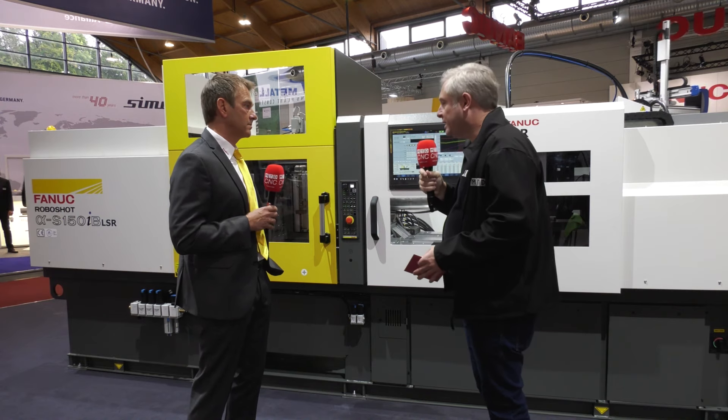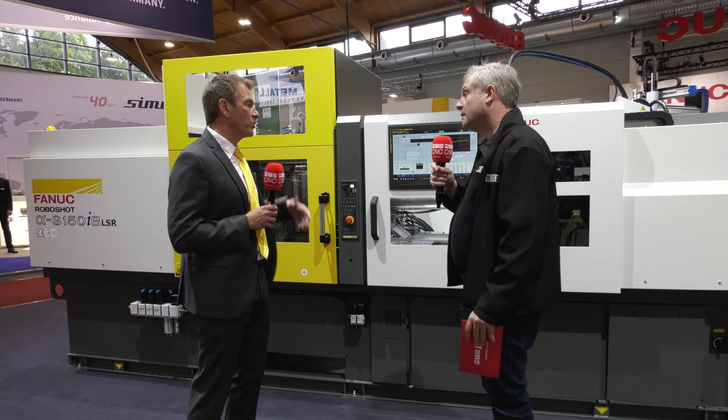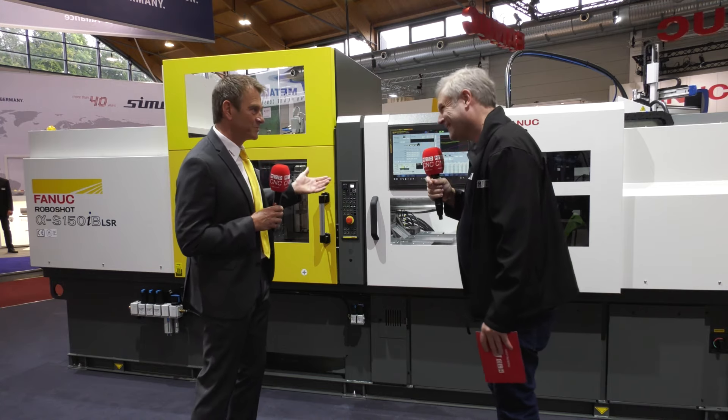With this machine you're getting accuracy, precision, fast cycle times, and also very energy efficient — that's a bonus. We have very low energy consumption because in-house technology means everything is optimized to the process: the motor selection, everything is optimized. We can guarantee the lowest energy consumption on the market.